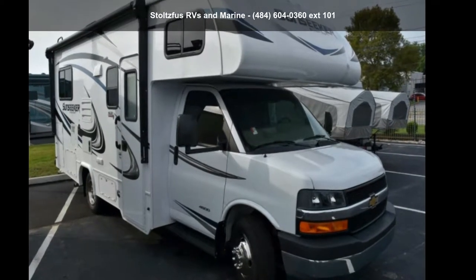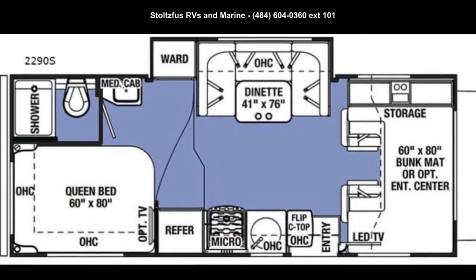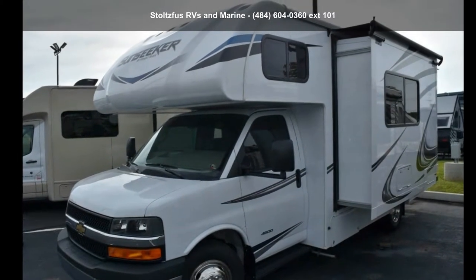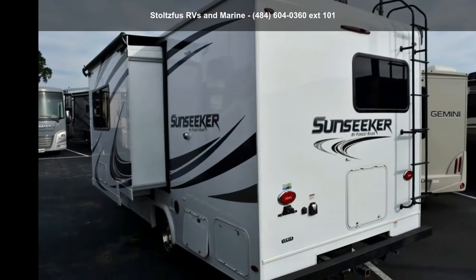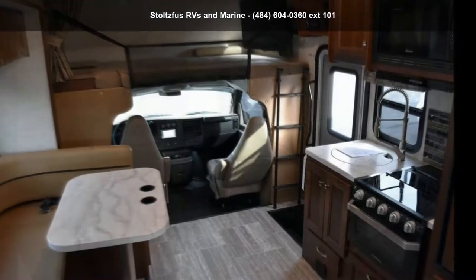Start planning your next trip in this miscellaneous 2019 Sunseeker 2290S. For those looking for a feature-packed motorhome, look no further. Here we have the standard for style, quality, and driver comfort in class C RVs. This unit is equipped for short trips or lengthy vacations.